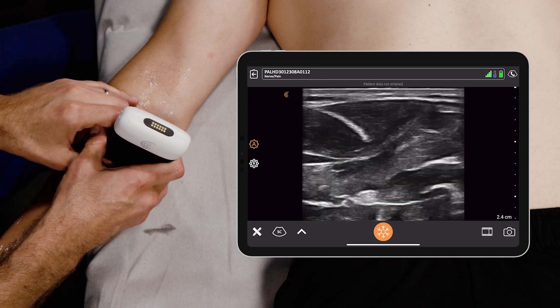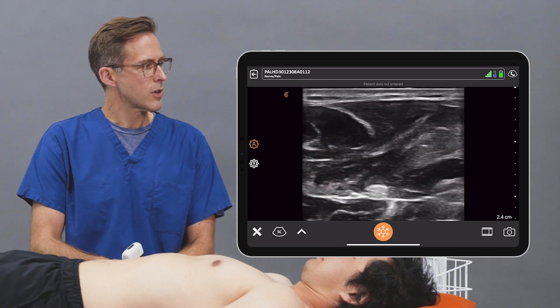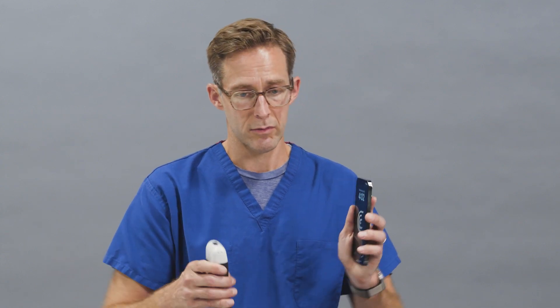It's just nice to have that 21st century stethoscope right there — put it on and walk out with a better idea of where we're going with this patient. Using PAL has been good for all my diagnostic needs that I would have used a cart-based system for, and it's right there in my pocket.